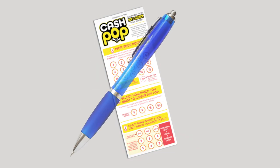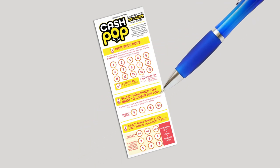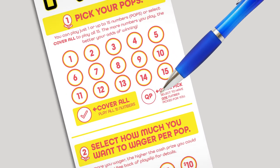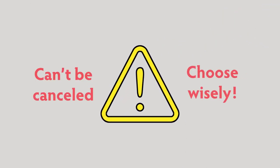When you fill out your play slip, make sure to use blue or black ink and fill in the boxes completely. Or just ask the clerk for a Cash Pop quick pick and the play type you'd like to make. Remember, Cash Pop tickets cannot be canceled, so choose your pops wisely.